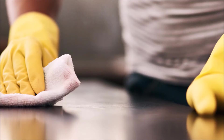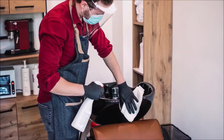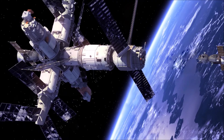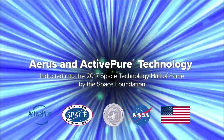ActivePure technology destroys over 99.9% of harmful contaminants that can be left on surfaces between cleanings, and significantly reduces dust and odors that can occur in offices, restaurants, lodging, salons, and classrooms. ActivePure technology is the only exclusive surface and air purification technology awarded the prestigious Certified Space Technology Seal of Approval.